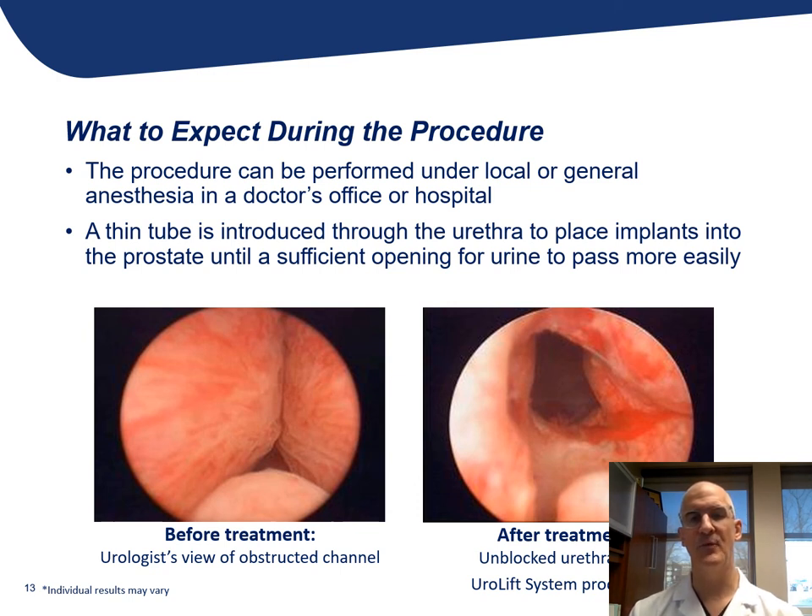And on the right side, this is a picture after treatment when the Urolift tabs have been placed and pulled open the curtains, if you will, creating a wider passageway for urine to flow. One thing that we as urologists have learned — and patients are starting to understand — is that it doesn't take a very wide passageway for someone's flow to improve dramatically and their symptoms to improve significantly.